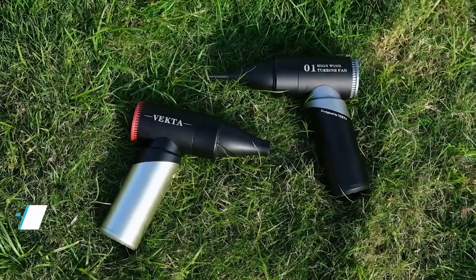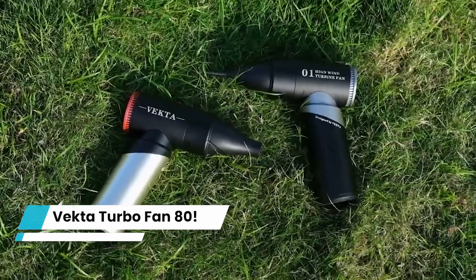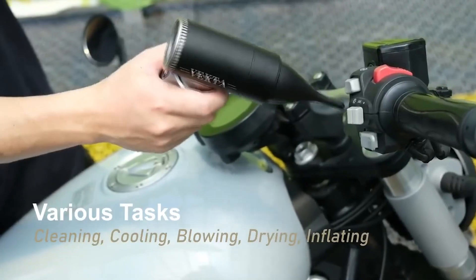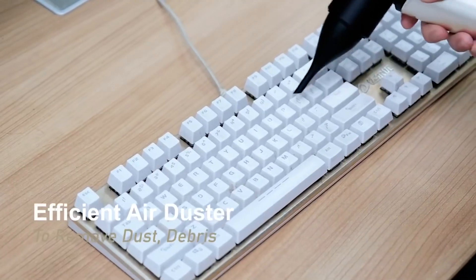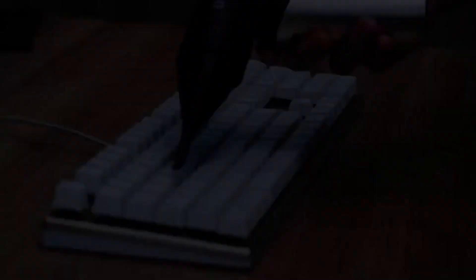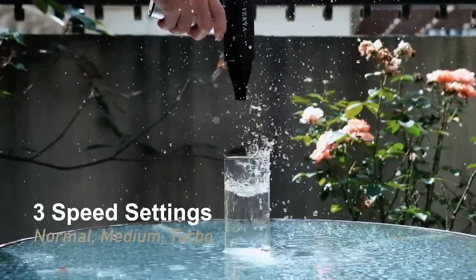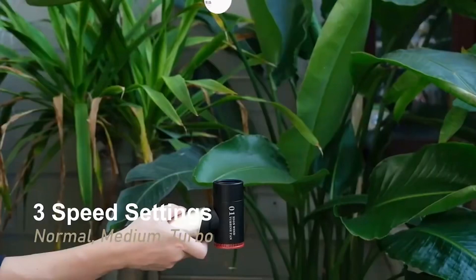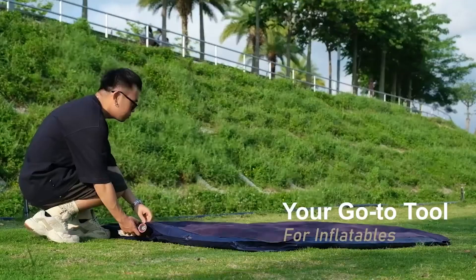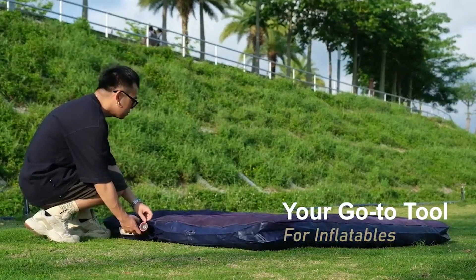Next gadget we have is the Vecta Turbo Fan 80. Say hello to your new favorite multi-tool, which is ideal for all of your air-related requirements, including cleaning, cooling, blowing, drying, and inflating. Meet the Vecta Turbo Fan 80, the ultimate all-arounder turbofan that will alter your approach to everyday work. We've all experienced the frustration of having many tools that only serve one purpose, eating up valuable space and leaving us annoyed as we switch between gadgets.